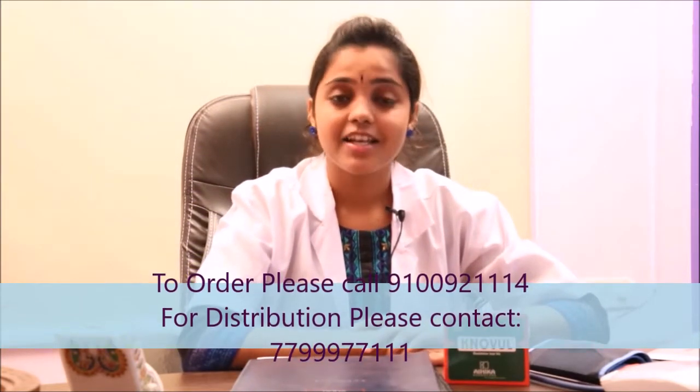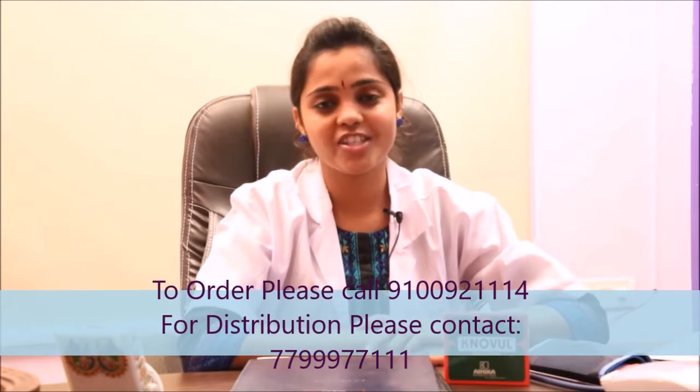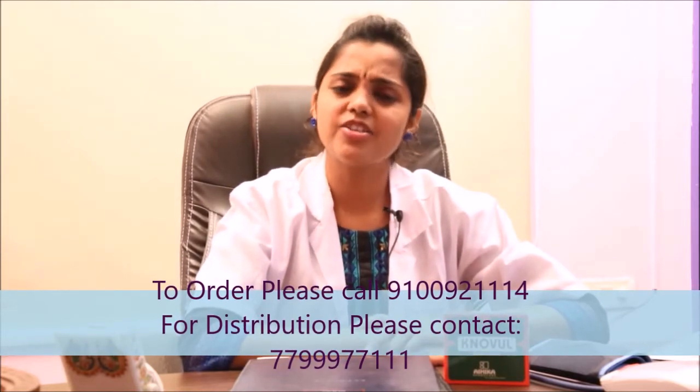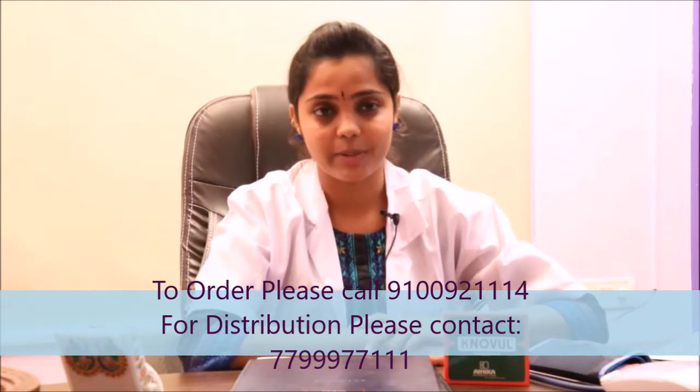This is a very simple device which helps you find out your ovulation that takes place in your body without your knowledge. In fact, ovulation is a very important cyclic happening in every female body.